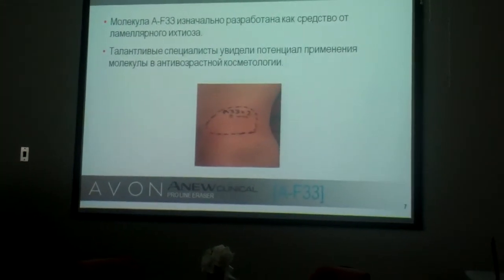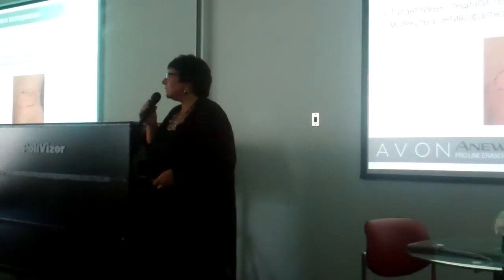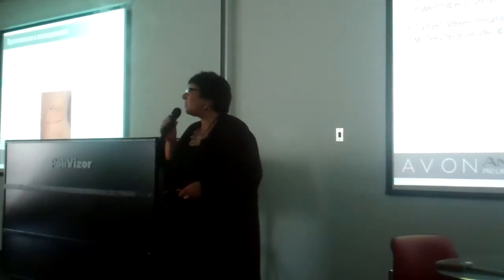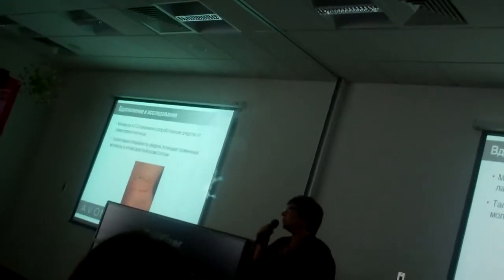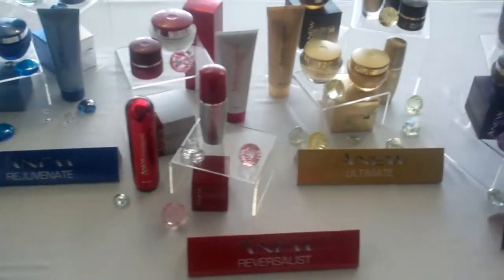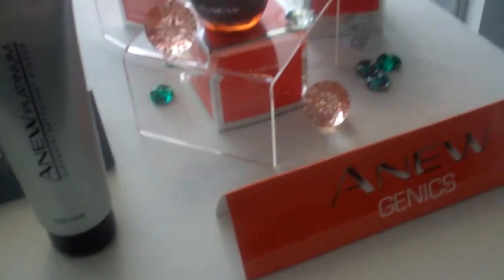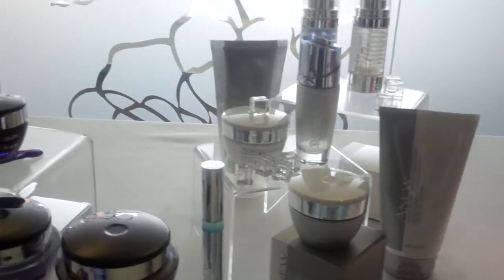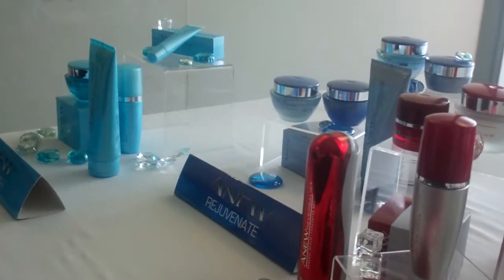Как вообще появилась идея использовать молекулу F-33? Исторически первые использования молекулы F-33 в компании Neostrata шли в лечении и коррекции внешних проявлений дерматологического заболевания — ламилярного ихтиоза. Любопытные учёные обратили внимание, что эта молекула параллельно нормализации кожного статуса пациента вызывает коррекцию мелких и крупных морщин. Чем дольше применялось средство, тем больше наблюдался эффект разглаживания кожи.